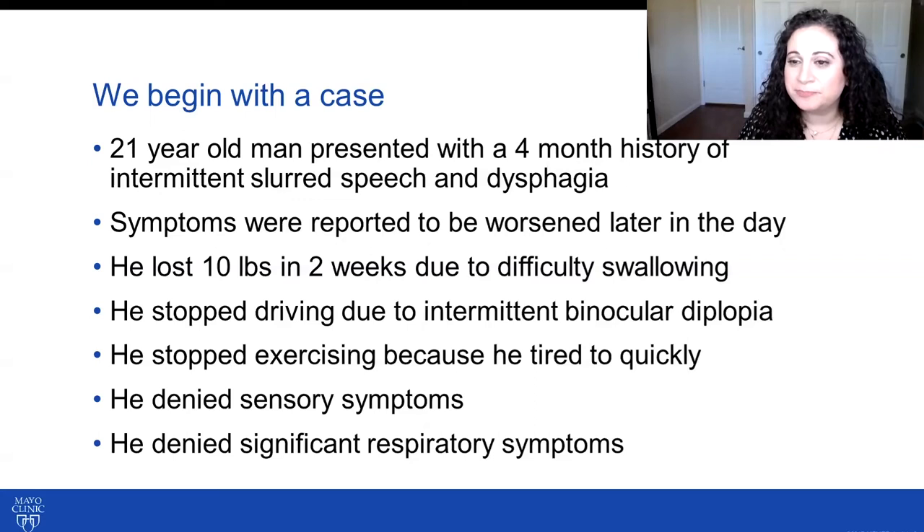We will have many cases in this presentation. We start with a 21-year-old gentleman who presented with a four-month history of intermittent slurred speech and dysphagia. Symptoms were reported to be worsened later in the day. He lost 10 pounds in the two weeks prior to presentation due to difficulty swallowing. He had stopped driving due to intermittent binocular diplopia and had stopped exercising because he was tiring too quickly at the gym.